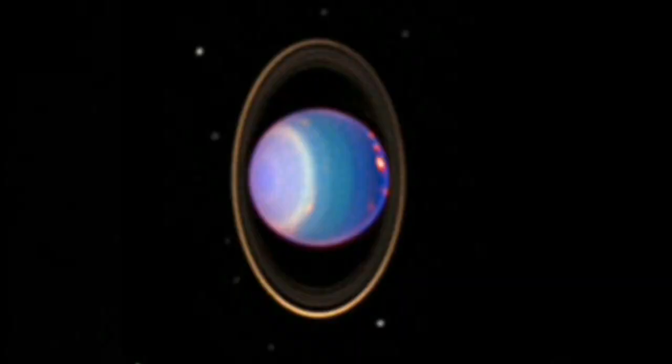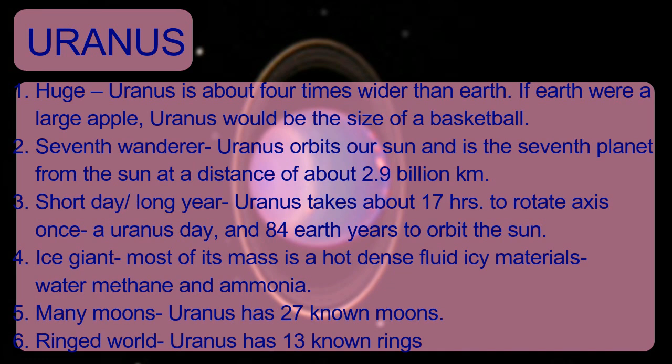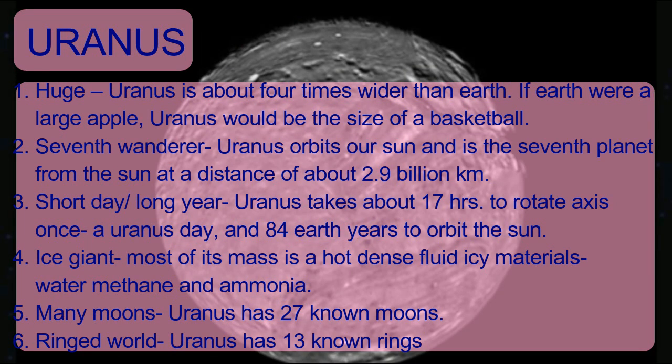Uranus is about four times wider than Earth. If Earth were a large apple, Uranus would be the size of a basketball. Uranus is the seventh planet from the Sun at a distance of about 2.9 billion kilometers. Uranus takes about 17 hours to rotate on its axis once and 84 Earth years to orbit the Sun. Uranus is an ice giant with a dense fluid of icy materials — water, methane, and ammonia. Uranus has 27 known moons and 13 known rings.